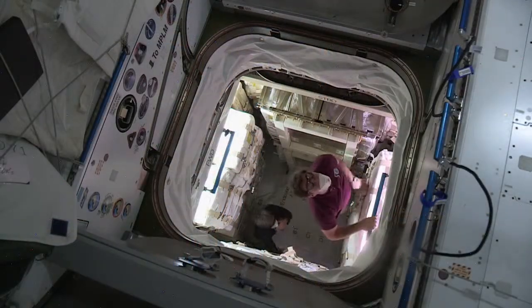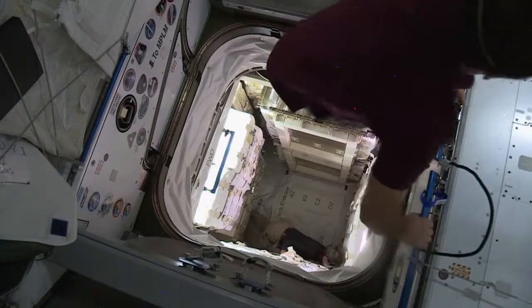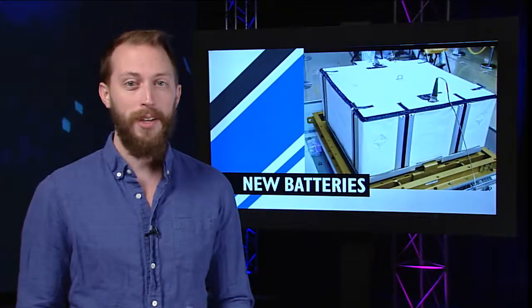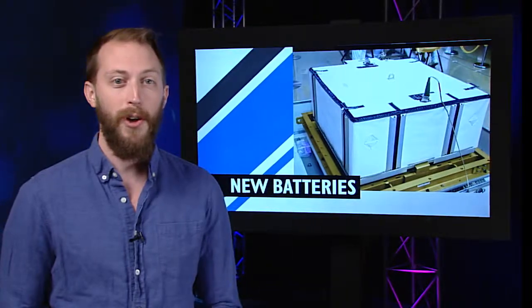The Expedition 50 crew opened up the hatch on Tuesday and began unloading the thousands of pounds of newly arrived cargo. Among the over four and a half tons of supplies and hardware are new batteries, which the crew is gearing up to install in January.